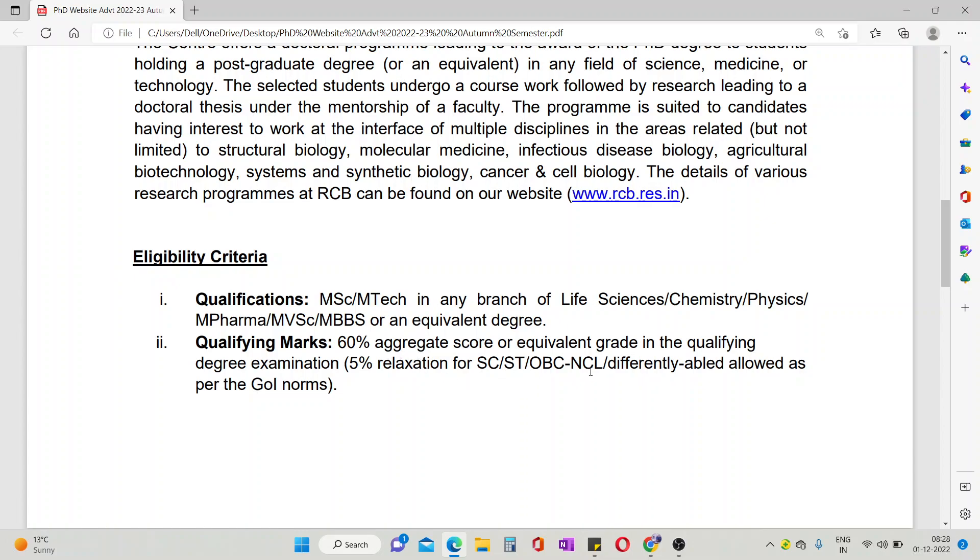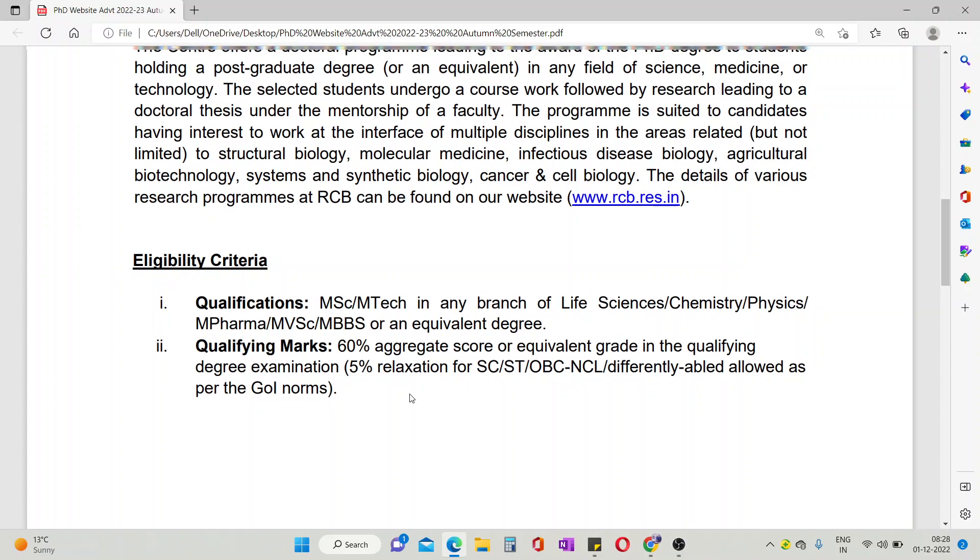For SC, ST, OBC, and NCL (non-creamy layer) candidates, there is a 5% relaxation — so 55% marks make them eligible.